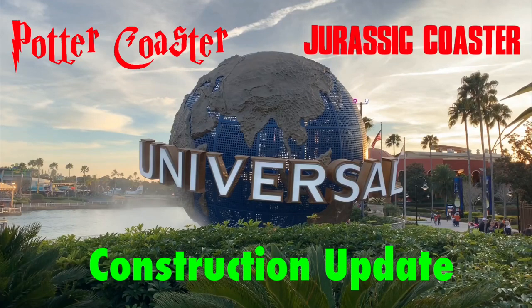Thanks for checking in with us here at Orlando Experience as we take a look at all the construction going on throughout the Universal Orlando Resort. Before we get started, we'd like to give a shoutout to Bio Reconstruct on Twitter for giving us permission to use some of his aerial photography.